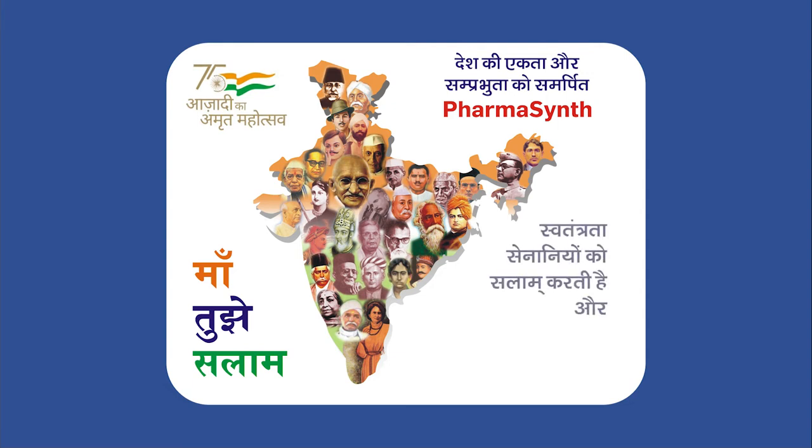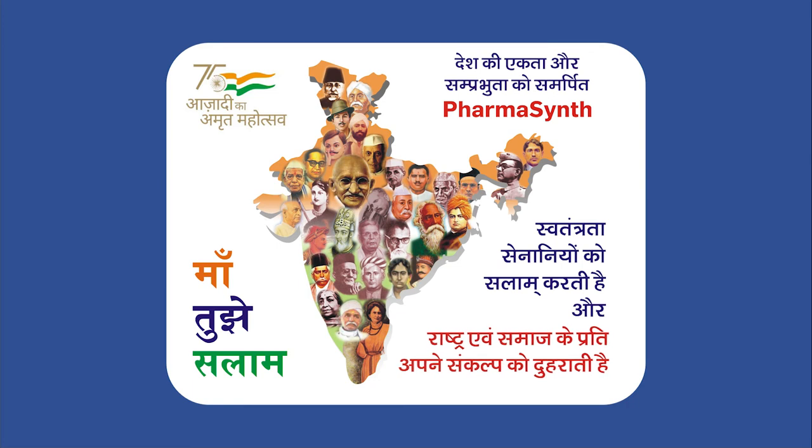Farmasinth apne swatantrata senaniyo ko salam kerti hai, aur rashr tatha samaj ke prati apne sankal ko duhrati hai.